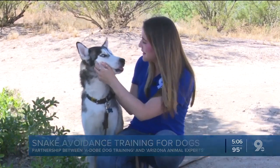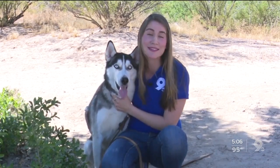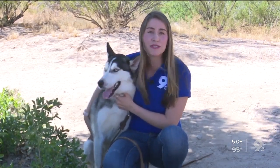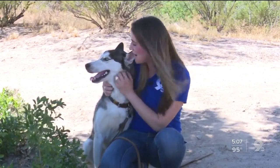The good news is my dog got an A minus, so he's ready to go hiking with me and keep me safe. Coming up at 10, you're going to see how the dogs are trained and what you can do to keep yourself safe out there. Reporting from the east side, Luce Delia Caballero, Kagan Nine on Your Side.